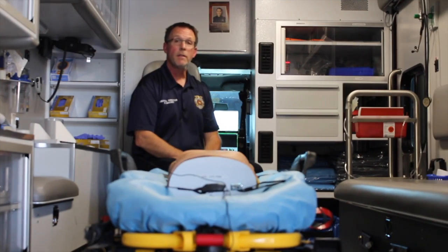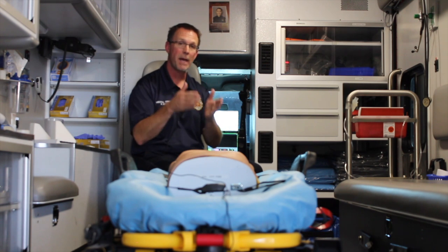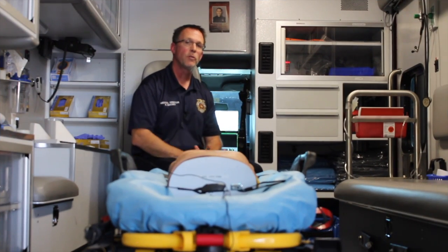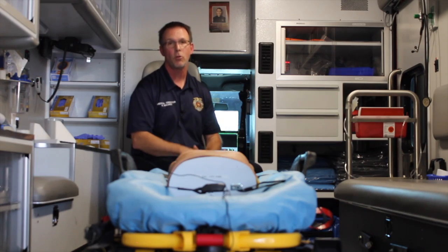In Sacramento County, the indications for pleural decompression are penetrating wounds to the chest or to the back with symptoms of severe respiratory distress and/or a blood pressure less than 90. You have to have the mechanism and the indication to do pleural decompression. When performing a pleural decompression, make sure you use a needle that's long enough. Studies have shown that many needles aren't long enough, but in Sacramento County we carry needles that are 3.25 inches long, which in the vast majority of patients is more than enough to penetrate into the pleural cavity.